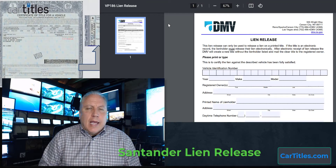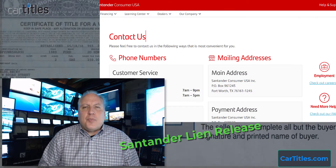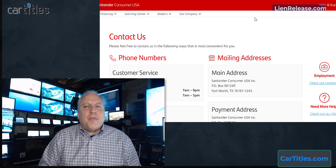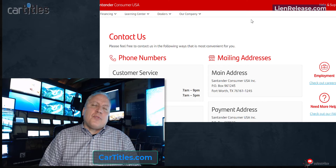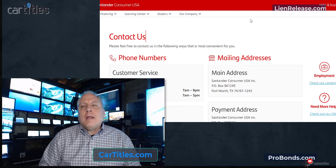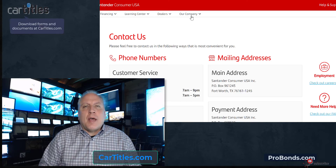Today we're going to talk about getting a lien release for a vehicle. We're going to look at a specific example from Santander Consumer Financing, a lien holder that comes up quite a bit. We're going to go through the steps for getting a lien release from Santander, and many of these steps can be used for other lenders — just switch out the particular forms and documents for that lender.